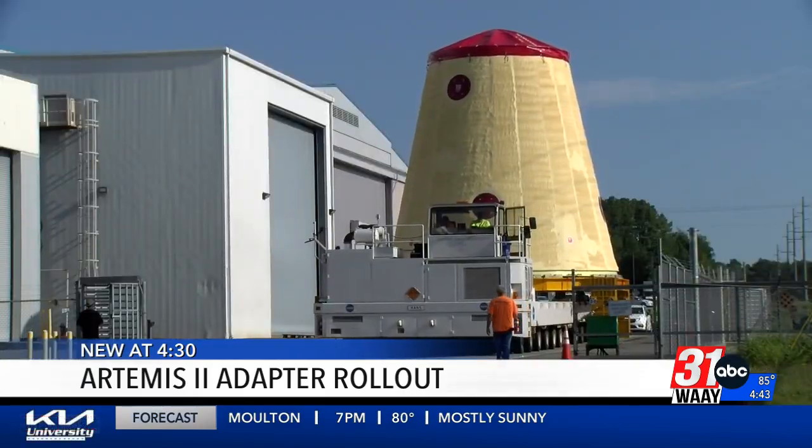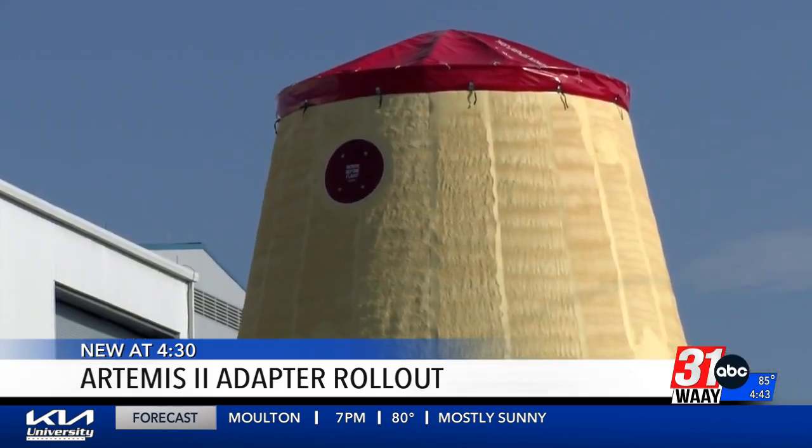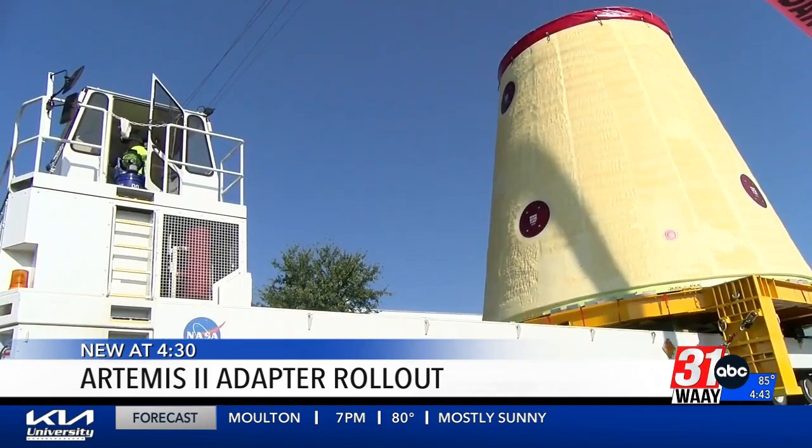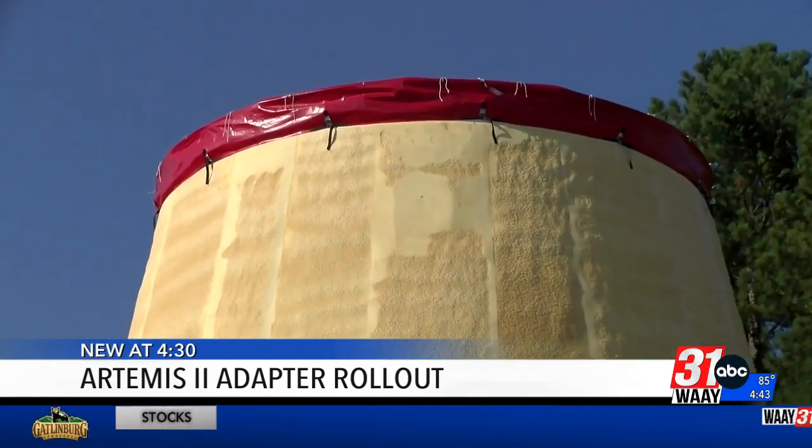Here's a look at that key adapter now. It took about four years to make. Experts say it's the biggest piece of hardware coming out of Huntsville that will be used in the Artemis II mission around the moon. This piece is essential for a successful mission.